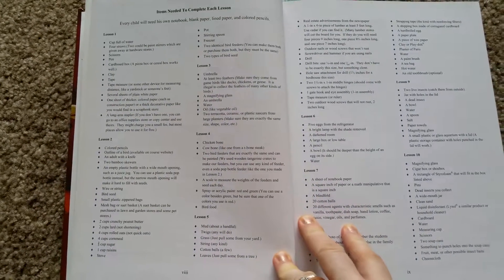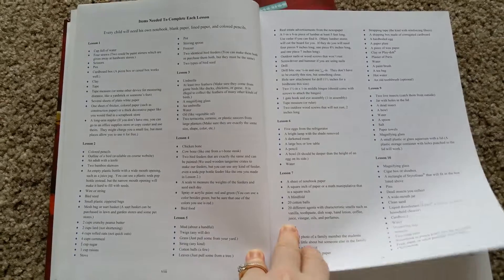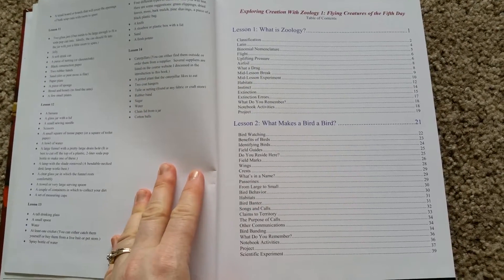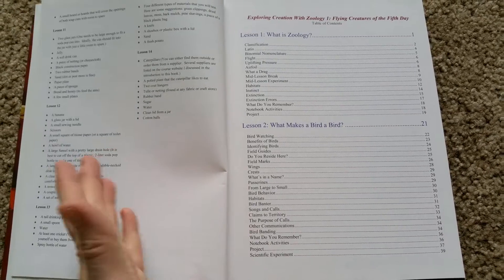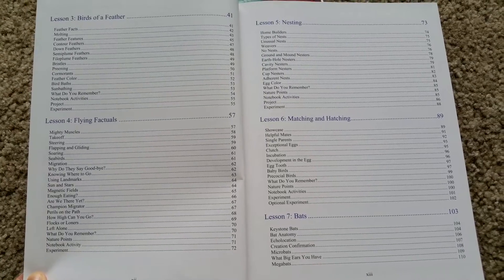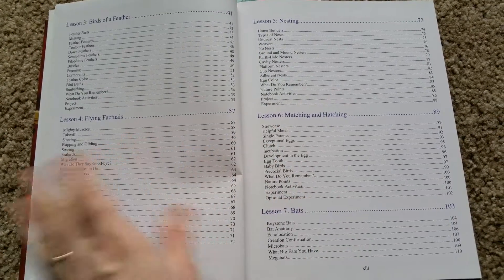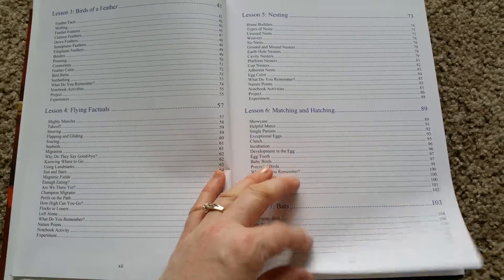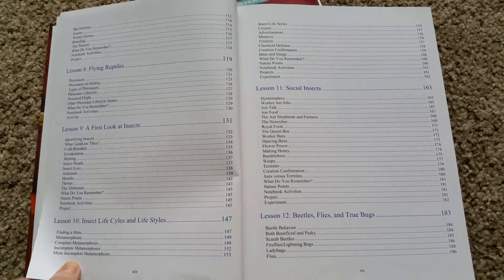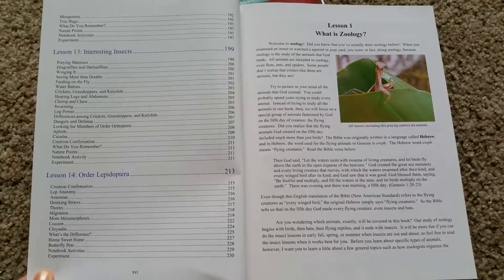These are some items you need for the projects they have, which are great because they're all household items — very simple. The table of contents goes over: What is Zoology? Then birds — everything about birds, the nesting, the flying, just everything. They're very thorough. Then bats, flying reptiles, and insects. All of it.